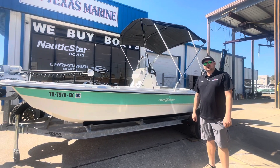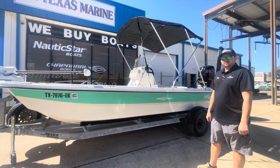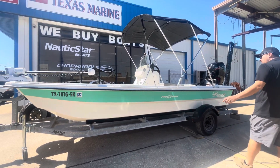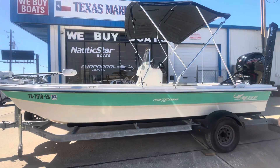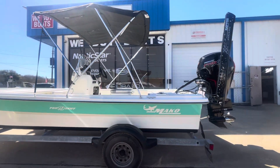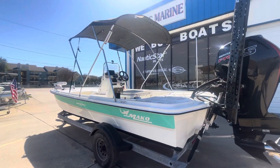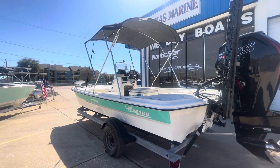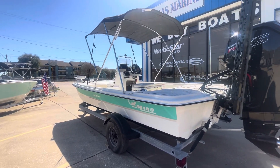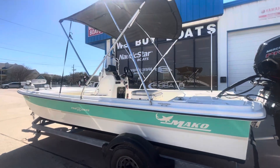Hey guys, this is Brady at Texas Marine. Here we have a 2018 19-foot Mako Pro Skiff. This boat is loaded to the gills — comes with a 6-inch jack plate, Raptor Minn Kota anchor, power pole anchor, trolling motor up on the front, and a Lowrance 10-inch mounted and ready to go.